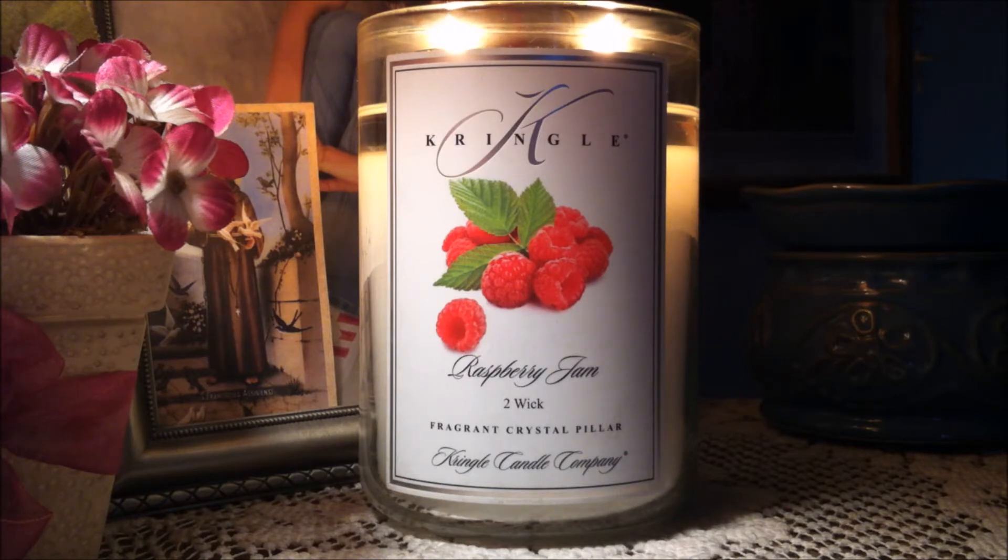This one is two wicks so it just glows. In the dark it just shines. It's absolutely beautiful.